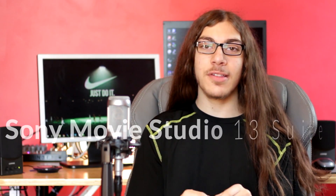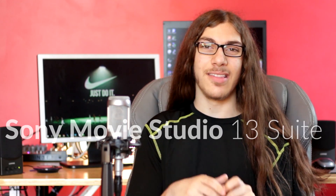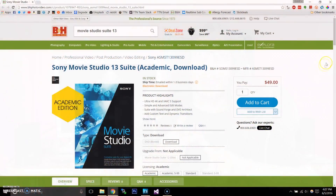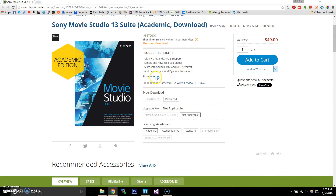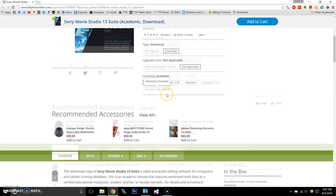Hey guys, what's up? I'm Christian Taylor and today I'll be talking about what editing software I use. For my videos I use Sony Movie Studio Platinum 13 Suite — I'll put the exact name down below. The reason I use this is for two main reasons: one is price and two is it's simple and easy to use. I got this software for $50 from B&H. I just upgraded from the 11.0 version and the 13.0 version has a 64-bit version, so things render much faster.